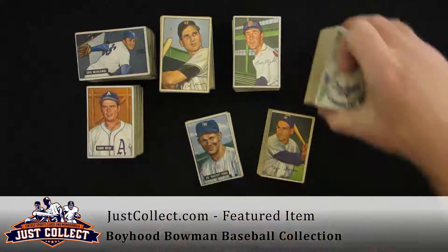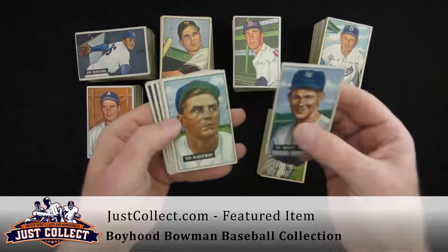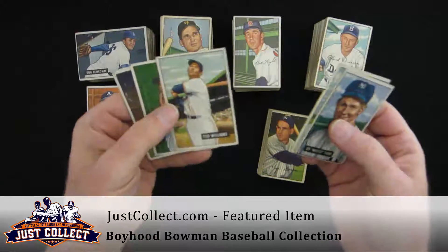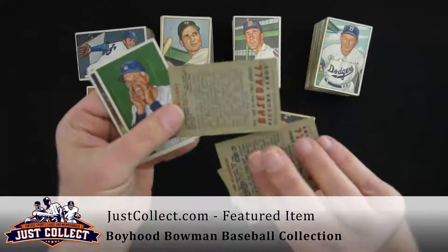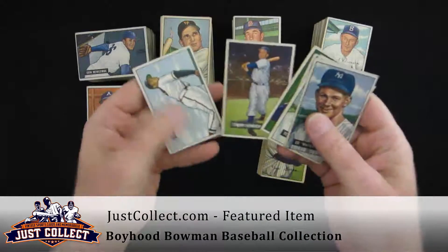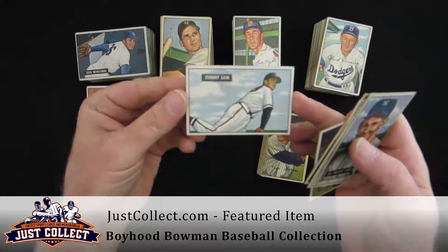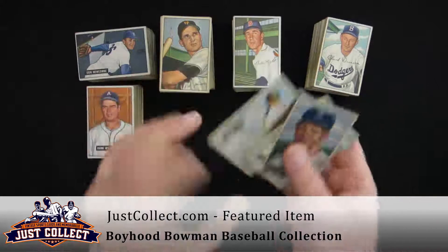We'll take a look at some of the stars. The 51, like I said, was a partial set, but it did have the Whitey Ford, Ted Kluszewski, a nice Ted Williams card — Ted wasn't traded so there's no notes on the back — Bill Dickey, Tommy Heinrich, and just my own happy moment: I actually love the Johnny Sain card from the 51 Bowman set.